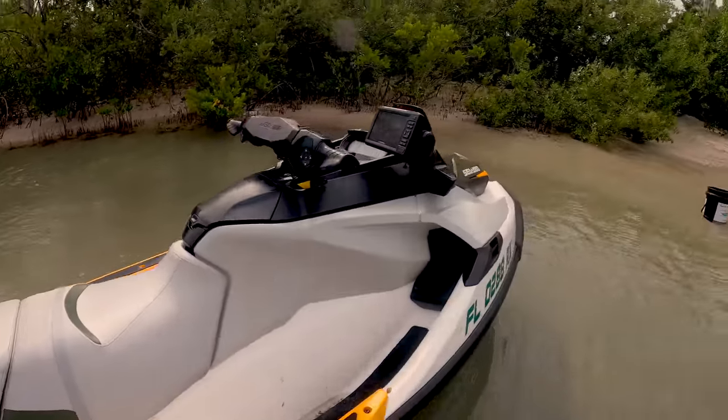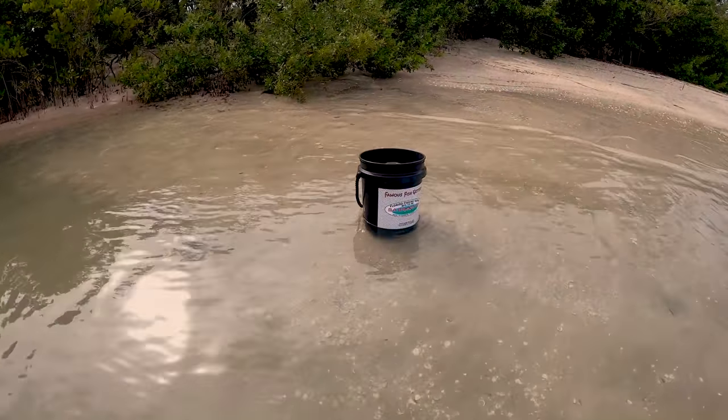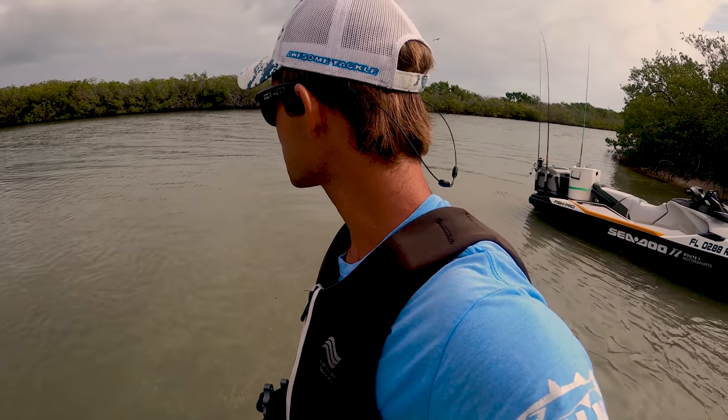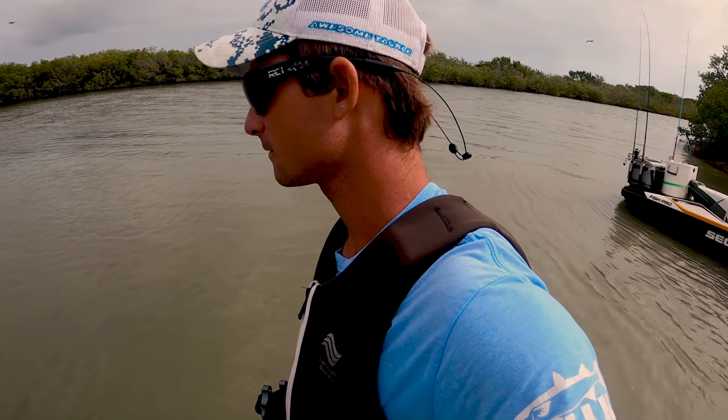The last thing we got to do is come over here, get the cast net, and go catch some bait. There are lots of mullet around. We want big baits — we want much bigger baits. Big bait means big fish, let's go do it!